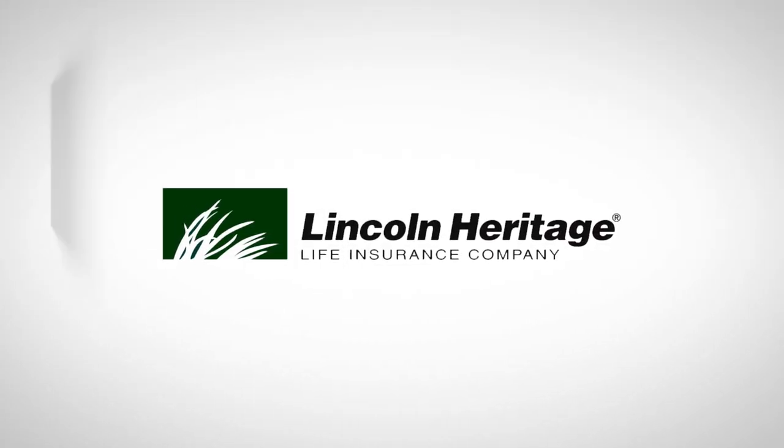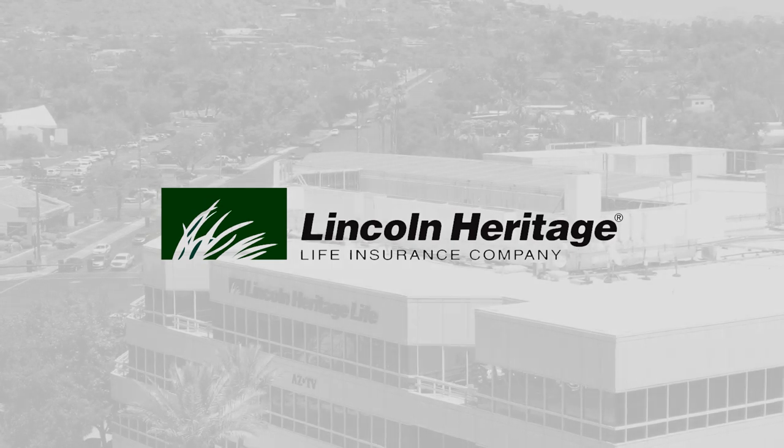We are Lincoln Heritage Life Insurance Company, your number one resource for final expenses and funeral education.